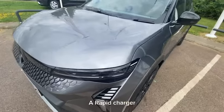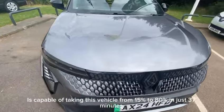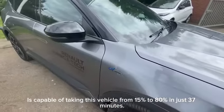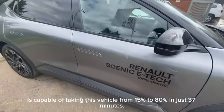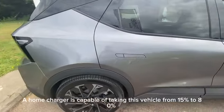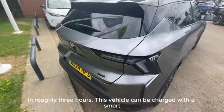A rapid charger, found at certain charging locations around the country, is capable of taking this vehicle from 15 percent to 80 percent in just 37 minutes. A home charger is capable of taking this vehicle from 15 percent to 80 percent in roughly three hours.